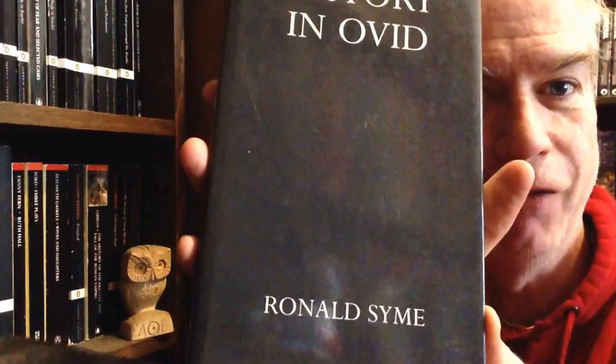Then we have Sir Ronald Syme. This is History in Ovid — a slim book in which he looks at the poetry of Ovid and sifts through it for verifiable, checkable history. Which sounds like a lunatic project on its face, but he was the greatest Roman historian of a century, so the book is absolutely thrilling.